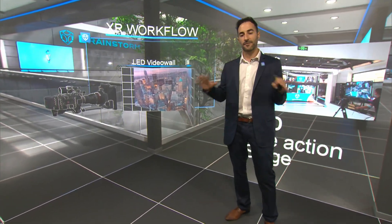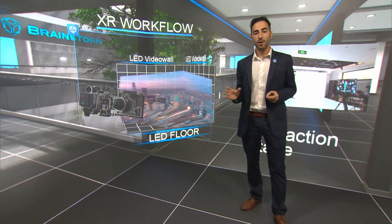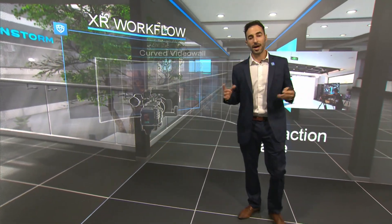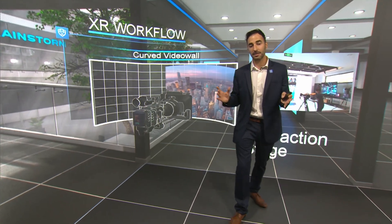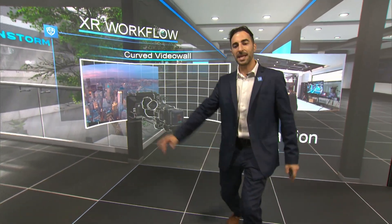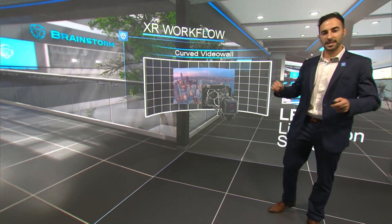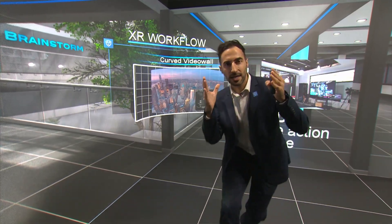Going back to the virtual environment — Infinity Set features a dedicated interface for creating XR installations, which allow for modeling any kind of video wall, including curved-shaped corner installations. Renders, even with different resolutions and aspect ratios, can be mapped in a canvas of any size and aspect. This facilitates the creation of virtual AR content to be directly captured by the camera.